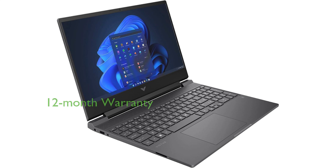Backed by a 12-month warranty, this laptop is professionally upgraded and extensively tested to significantly reduce factory defects and blemishes.